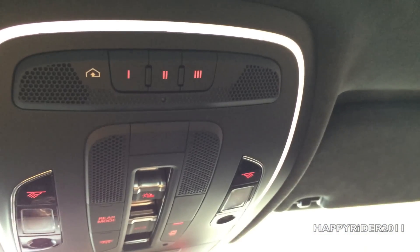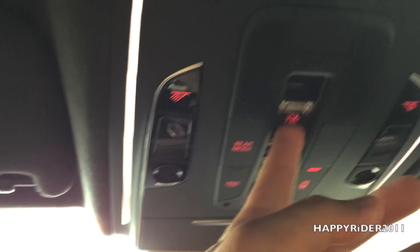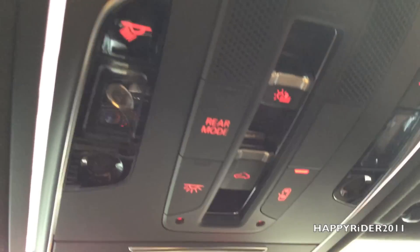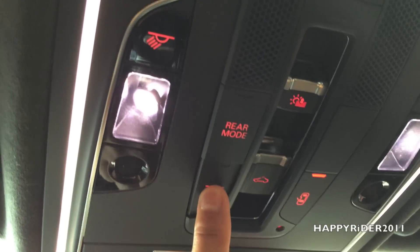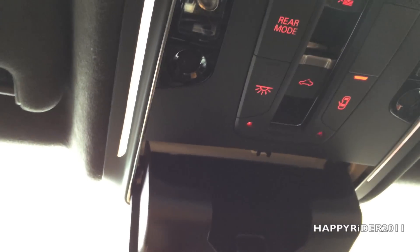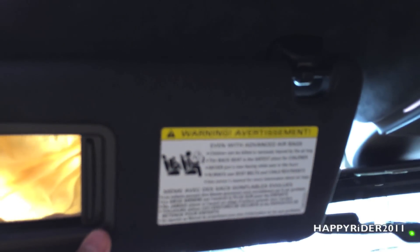On top, we have the different light controls with the sunroof control and the universal garage door input. Let's open the sunroof to show you what it looks like. We also have a slot to put your glasses, a rear view mirror, and a driver sun visor with a small mirror.